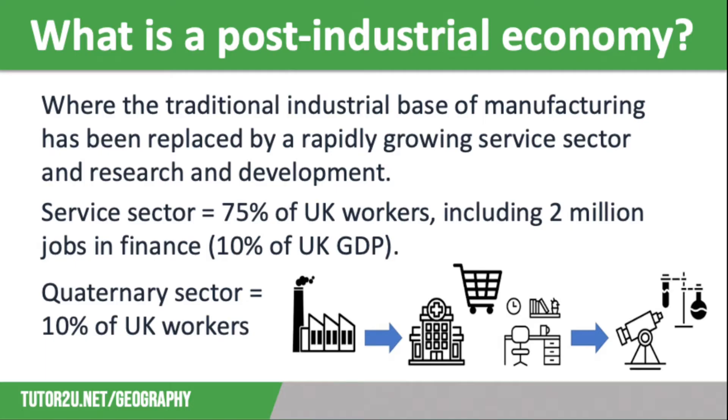Deindustrialisation happened in the UK from the 1970s onwards. In the 1950s, over half of UK workers were employed in manufacturing. But by 2020, this figure had dropped to less than 15%. In the same period, the percentage of UK workers employed in the service sector has grown from 40% to just over 75%.